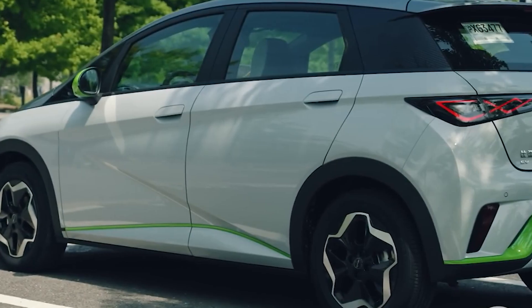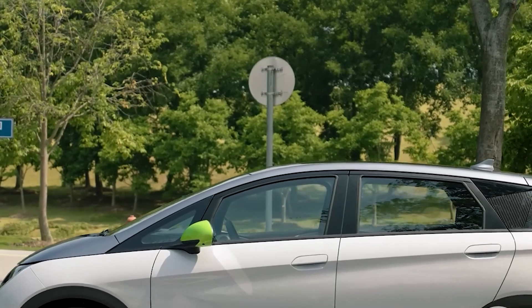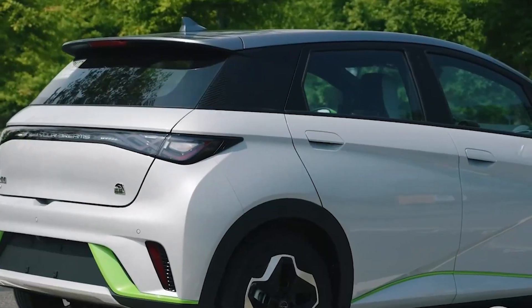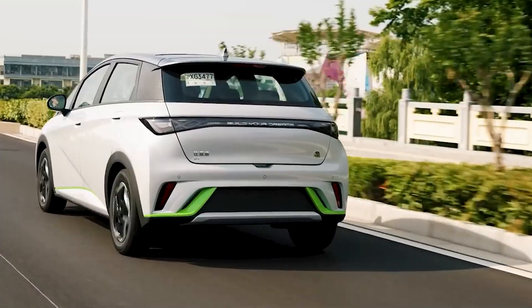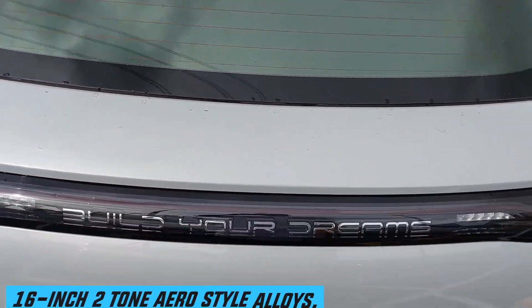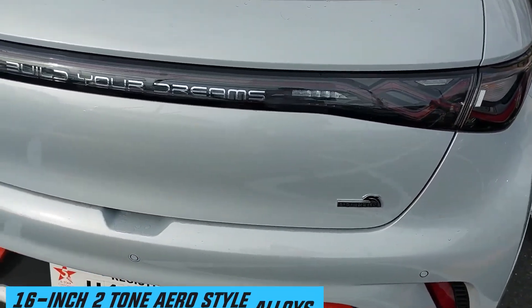The C-pillar contains a crosshatch-like effect, echoed from the front grille. At the back, the standout design cue is the Chinese Knot style LED taillights, a natural design feature with the Build Your Dreams logo centered in the taillight cluster. All of this rides on 16-inch, two-tone, aero style alloys.